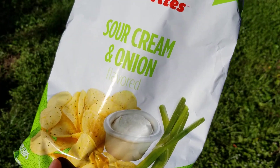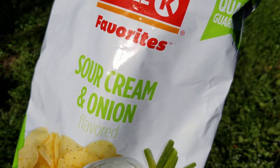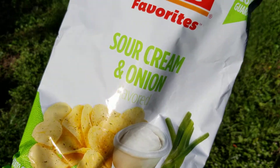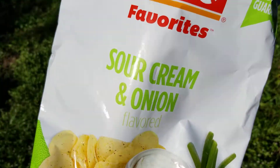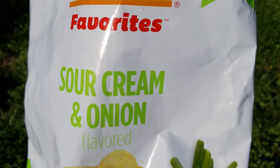The Lay's sour cream and onion is going to take the cake, but this is really solid. I can highly recommend these. I'm not going to subject you to my horrible mouth noises, but big time thumbs up on these Circle K sour cream and onion chips. Give them a try if you're out there on the road.